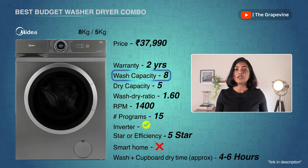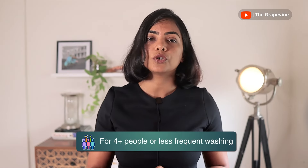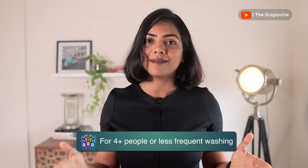My next recommendation is the only budget washer-dryer available: the Midea washer-dryer with 8 kg wash capacity and 5 kg dry capacity. It has 15 wash programs — good enough for most of us. With a 5-star 1400 RPM motor, this washer-dryer gives the best value. But remember, there have been issues with serviceability of Midea, so check for serviceability in your area before purchasing. For 4 people or more, or if you tend to wash less frequently and need larger capacity, here are two recommendations.